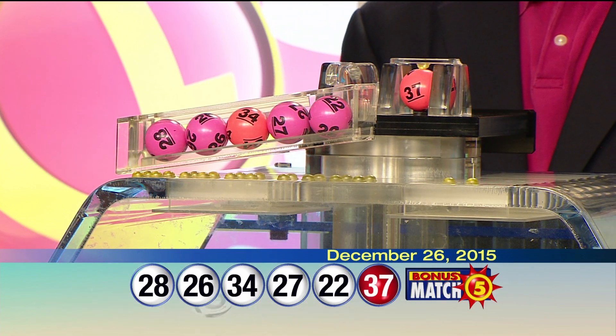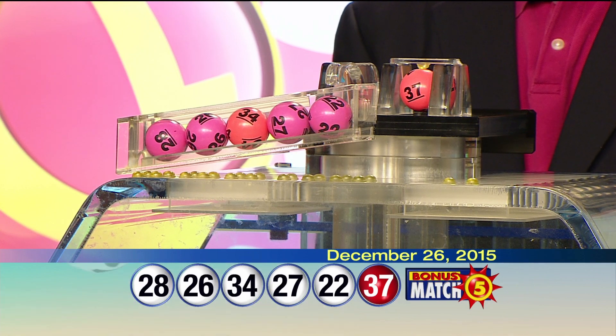Your Bonus Match Five numbers are: 28, 26, 34, 27, 22, and the bonus 37.